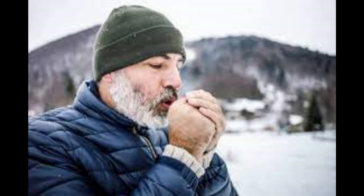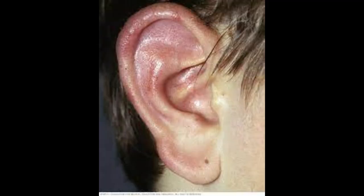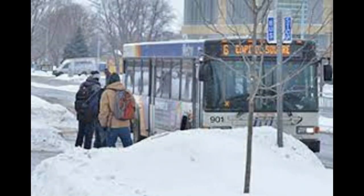Frost nip is pretty straightforward — it's just a superficial insult to tissue caused by cold. There's a little bit of numbness, some slight redness, and maybe a little discomfort. You can almost think of it like superficial frostbite. Importantly, tissues haven't frozen in frost nip and there is no permanent damage. Get the patient inside and warm and they should be just fine.